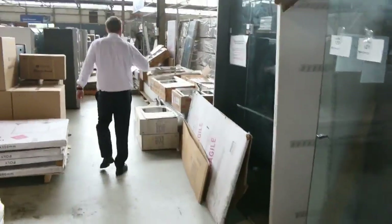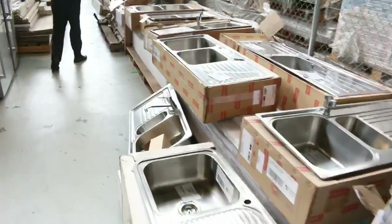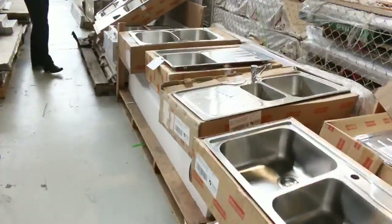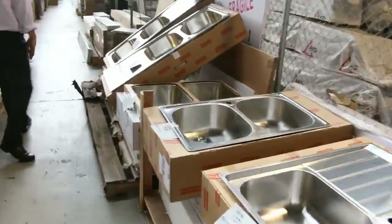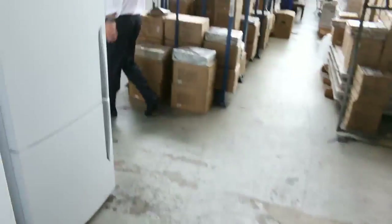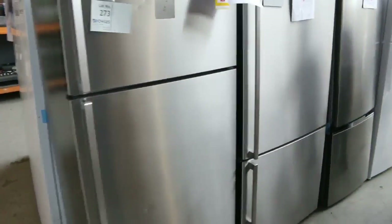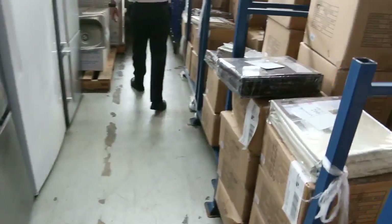I've got some frameless shower screens there. Stacks and stacks more sinks — have a look at all the sinks there, beautiful Frankie stainless steel sinks. Generally they command about that mid $200 mark on the sinks. The last of the blinds going through now — I've got a couple left, 210 centimeter width, 180 centimeter width. A heap of these curtains have come in — masses and masses of curtains.